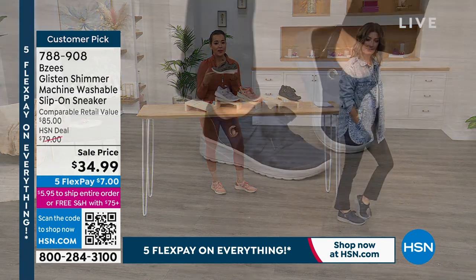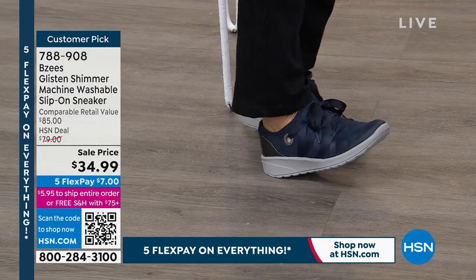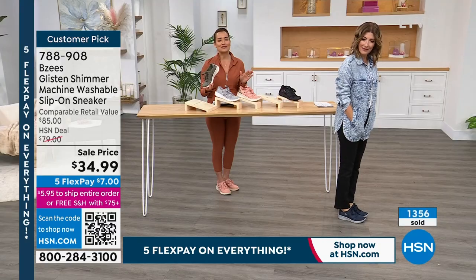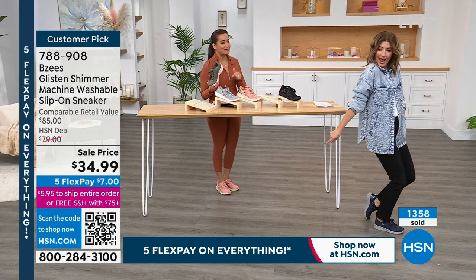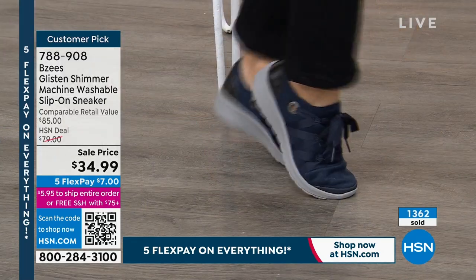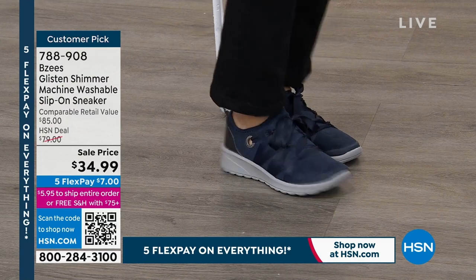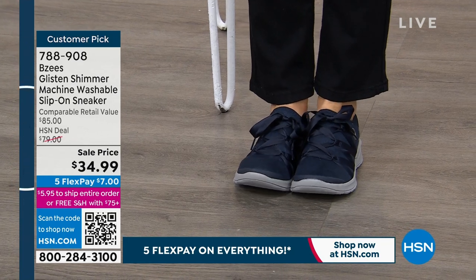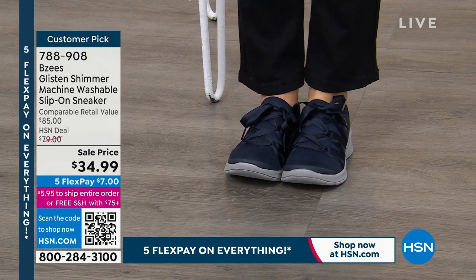I love how Sarah can take our shoes — she's got a beautiful little size six shoe and she's able to wear all these on air. The shoes feel really light but also really supportive. I love that we have both medium and wide widths. Look at my toes — I'm wiggling my toes.